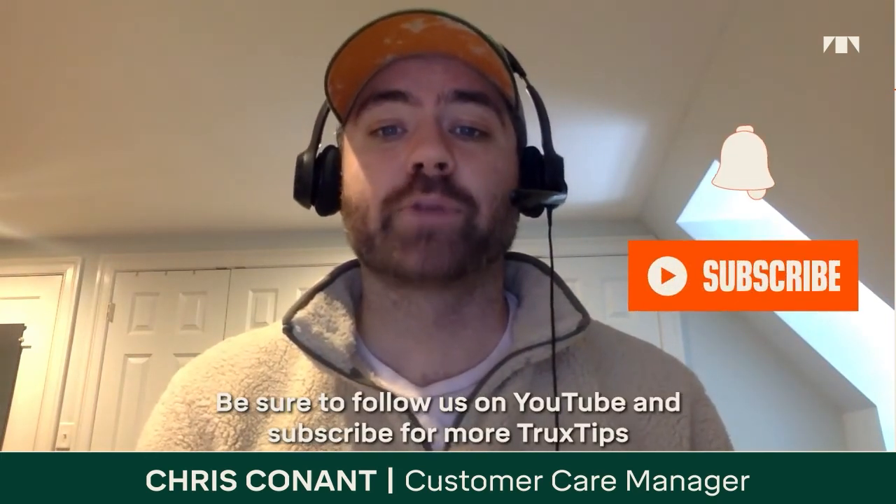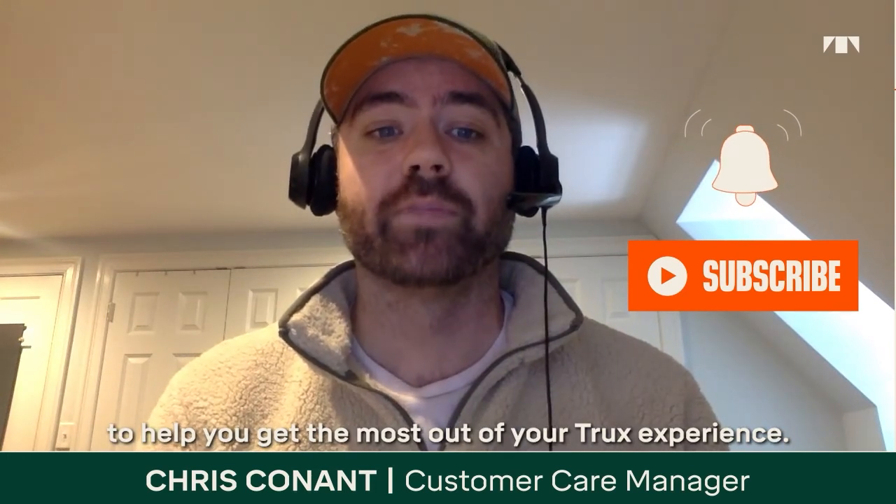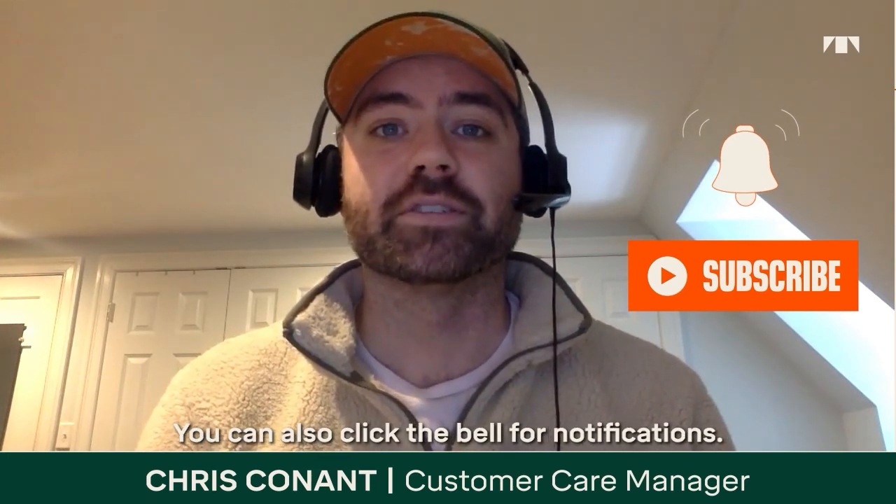Be sure to follow us on YouTube and subscribe for more Trucks tips to help get the most out of your Trucks experience. You can also click the bell for notifications. See you next time.